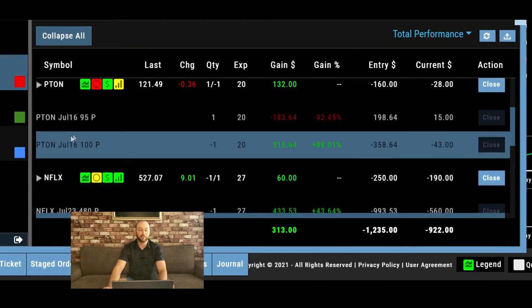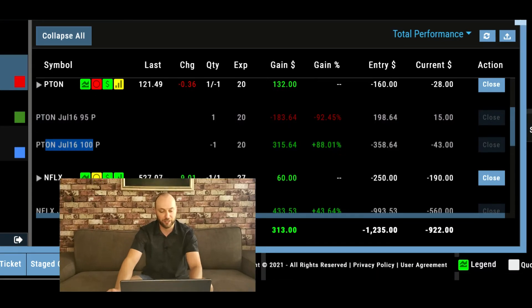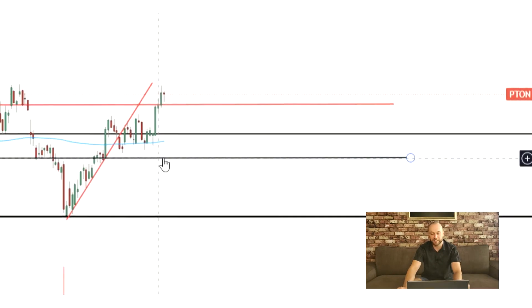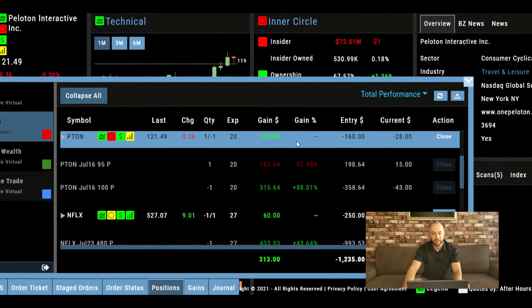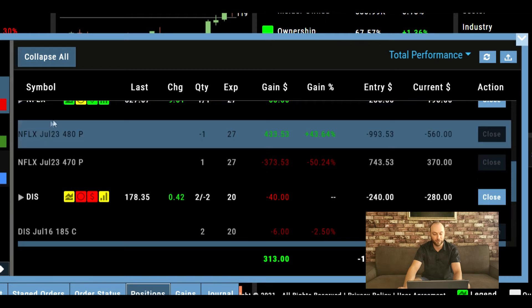The second trade is Peloton — also a bull put spread. We're looking to sell the July 16th $100 strike. This $100 level is acting as a really nice support, and it's just beneath the 200-day moving average. So far looking good on Peloton — looks like we'll get to keep the majority of it.